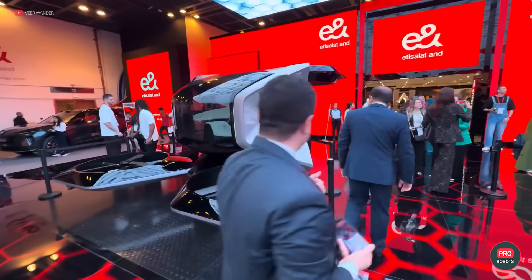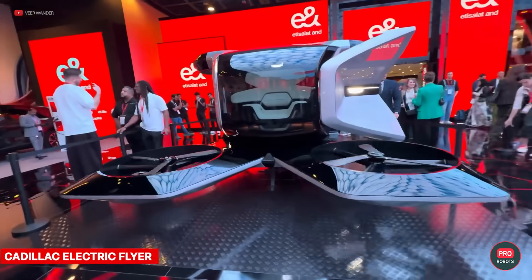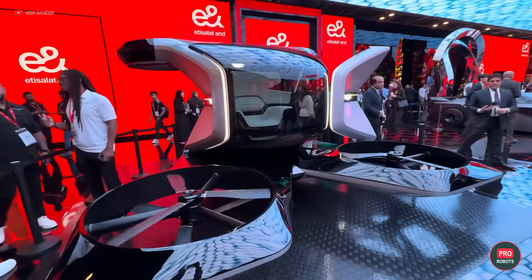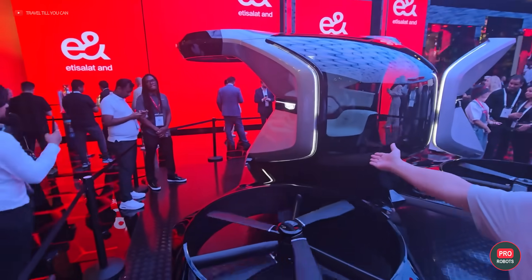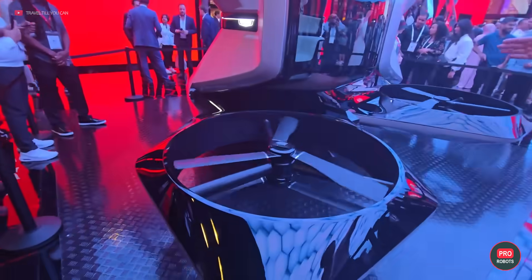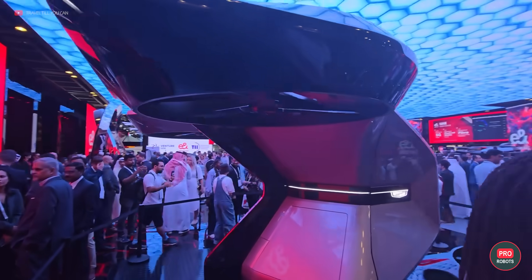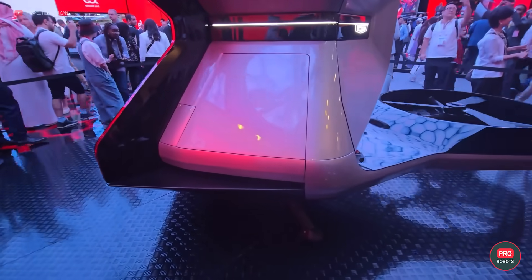General Motors brought a luxury single-seat electric airplane with vertical takeoff and landing to the show, which is part of Cadillac's Halo concept portfolio. The futuristic model was first unveiled at the Consumer Electronics Show of 2021, and since then there has been no news on whether it will actually become reality — but the company is definitely ahead of the curve with these developments.